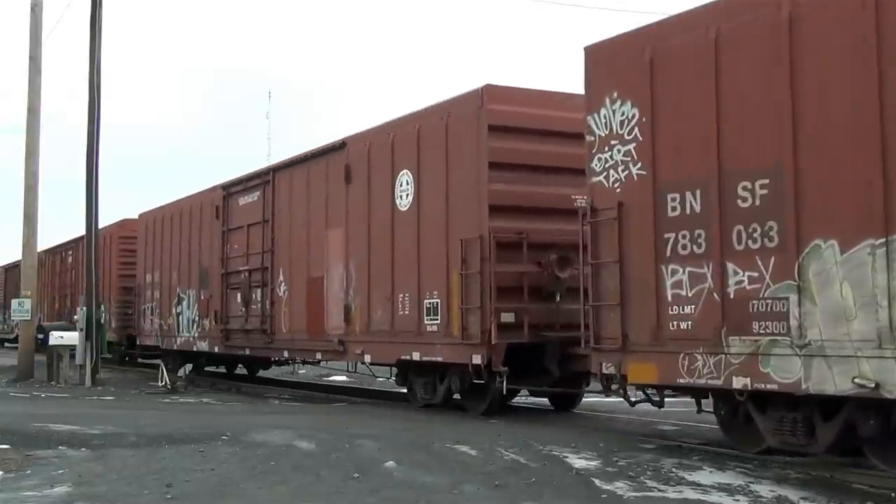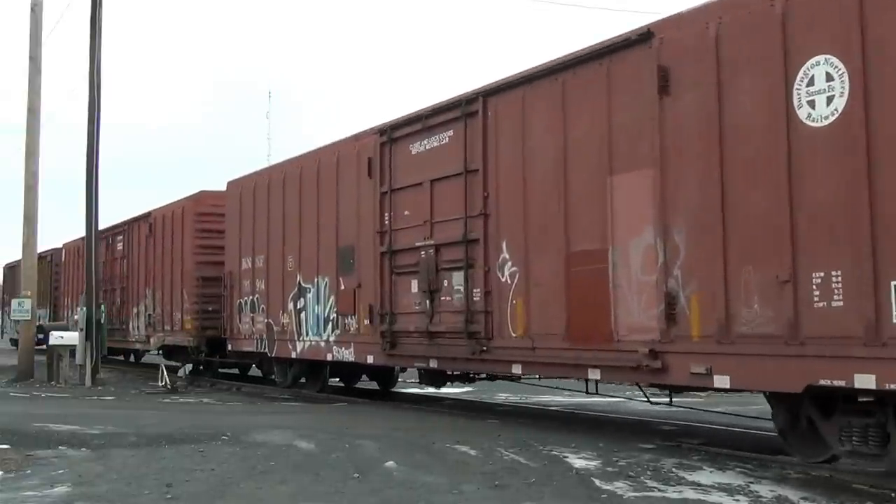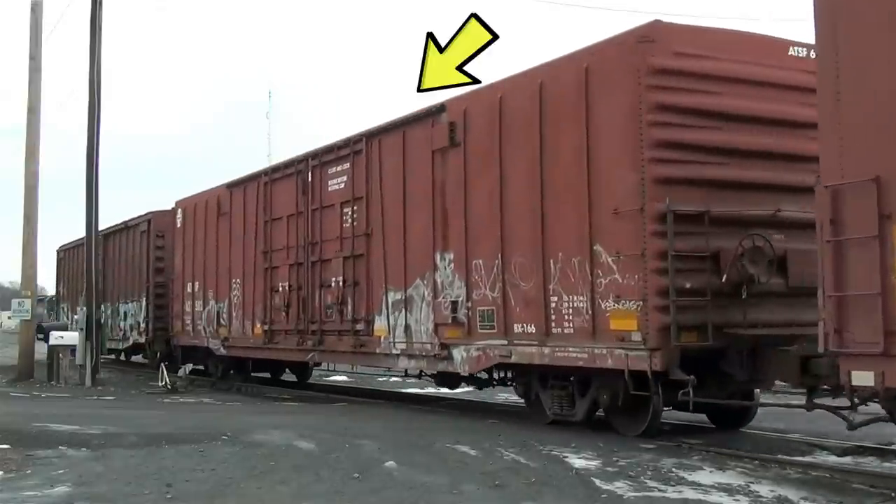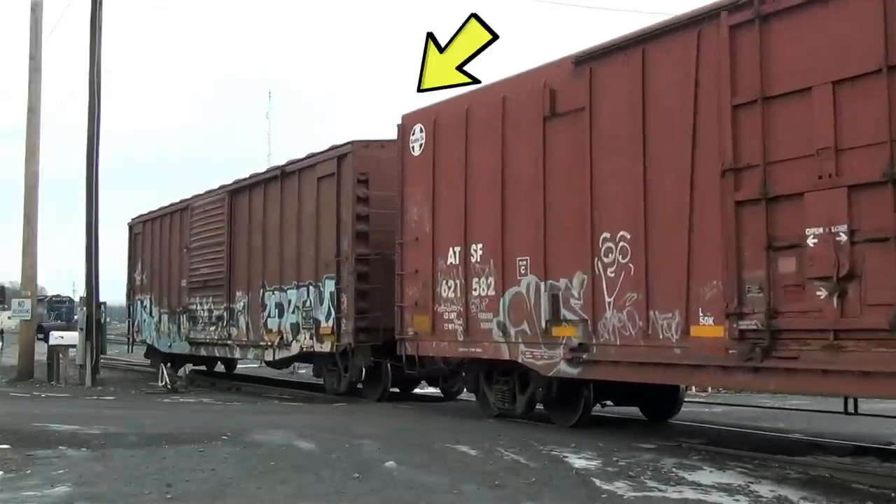All you have to do is keep an eye out for that double-door boxcar with its distinctive diagonal ribs on either side of the doors and you've found yourself a BX-166 boxcar.